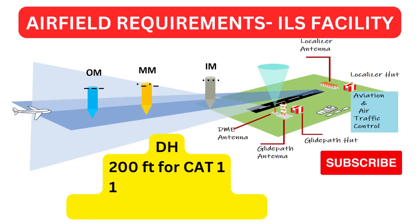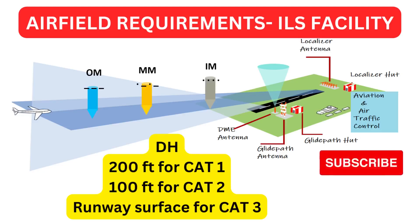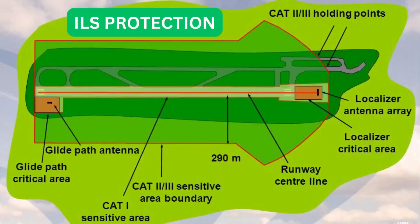The ILS installation must conform to specifications in ICAO Annex 10. There are three categories of ILS, providing guidance down to a height of 200 feet for CAT 1, 50 feet for CAT 2, and runway surface and along the runway for CAT 3. In CAT 2 and 3 approaches, the ILS beams must be protected from unacceptable disturbance. Two kinds of protection areas are defined: the critical area and the sensitive area. ATC protects ILS critical areas when arriving aircraft are inside the outer marker or final approach fix on an ILS approach, and the reported ceiling is less than 800 feet or visibility is less than 2 miles.